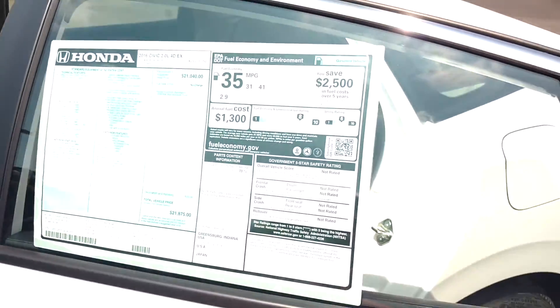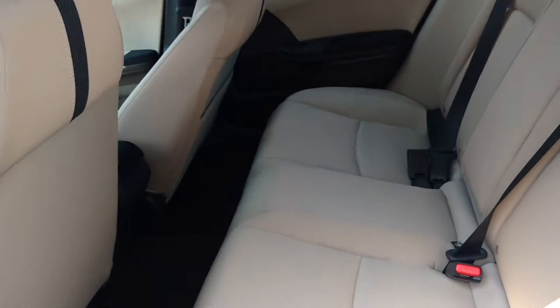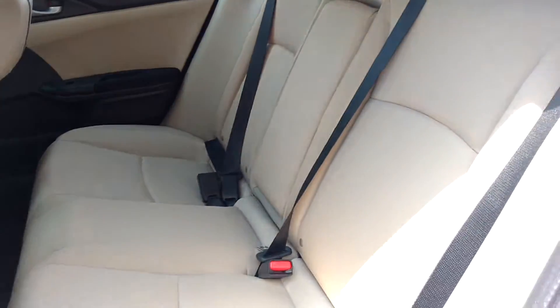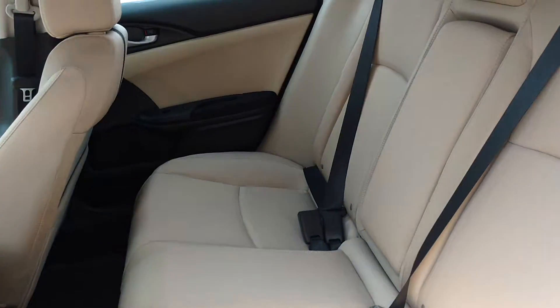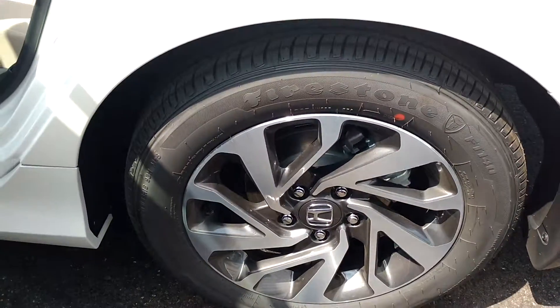This is a picture of the rear seats. I'm going to get you a picture also, Mr. Williams, directly behind the vehicle here. These are the alloy wheels that come with the vehicle.